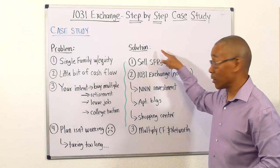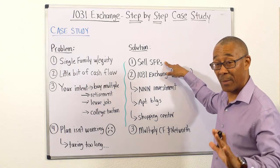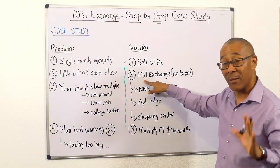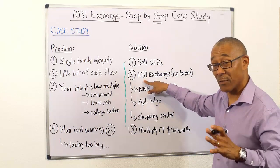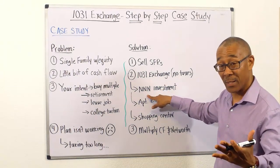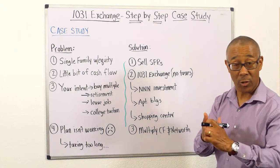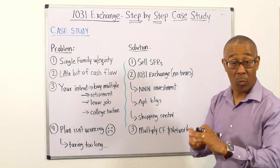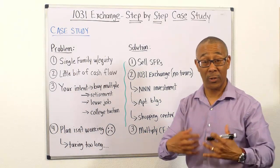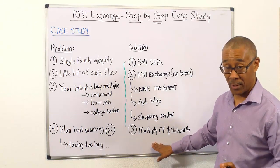Here's the solution. The solution is based upon the 1031 exchange: sell your single family home rentals — all of them, or the ones with the equity — and perform a 1031 tax deferred exchange where you pay no taxes and purchase either a triple net lease investment, a large apartment building, a shopping center, industrial building, office building, warehouse, mobile home parks, self-storage. If you do it correctly, you can multiply your cash flow and net worth.